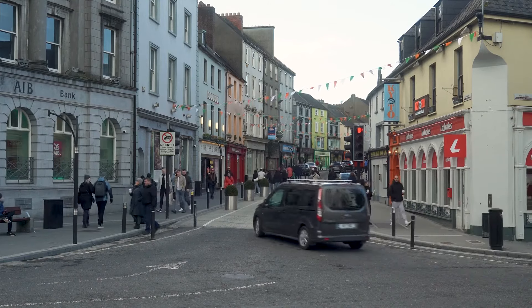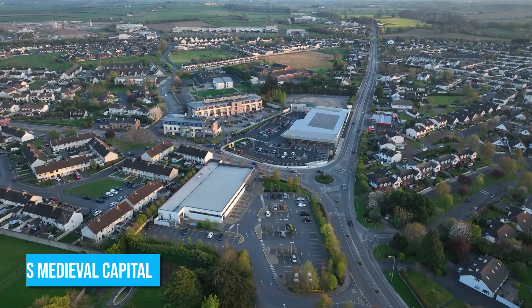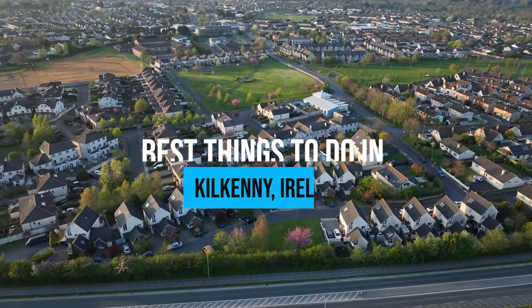Have you ever wondered what it feels like to wander through the narrow medieval lanes of a city that's been crowned Ireland's medieval capital? Join us as we explore the hidden gems and the best things to do in Kilkenny, Ireland!